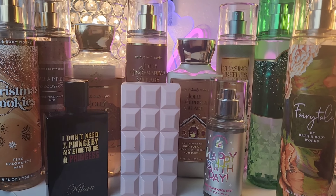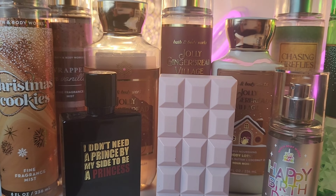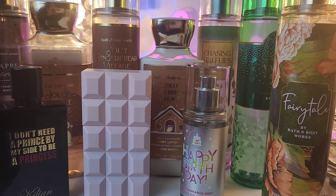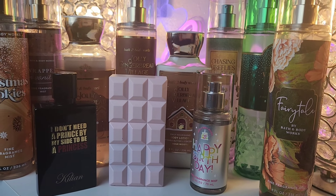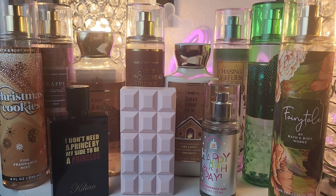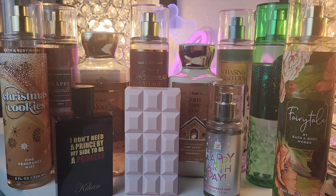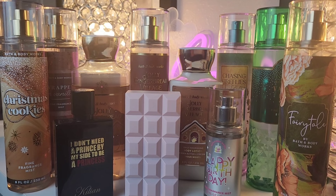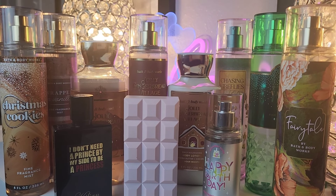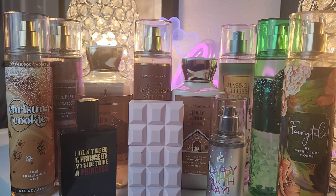I'm sure there's a whole lot more you could combine with Jolly Gingerbread Village, but these are just a few I've enjoyed wearing and wanted to share with you. If you like this type of video, please make sure you subscribe. Leave me a comment down below if you'd like to see singled-out body mist layering videos, and I'll do that. I hope you enjoyed the video — take care, and I'll catch you in the next one.